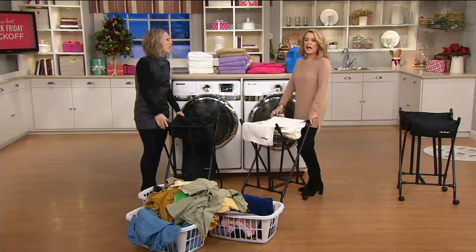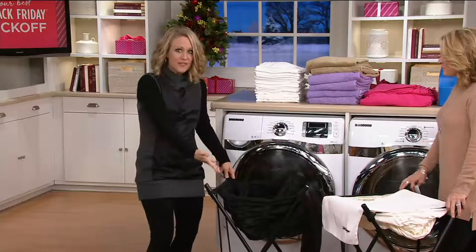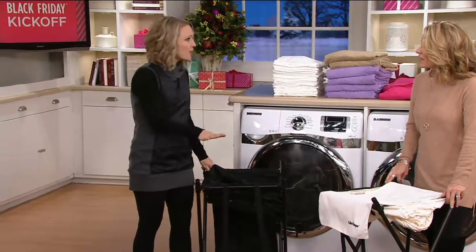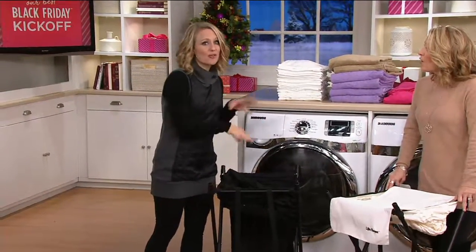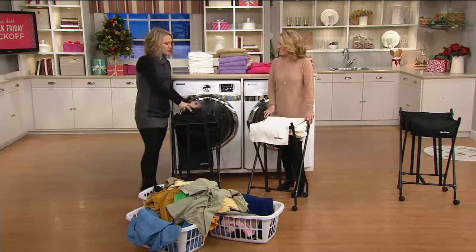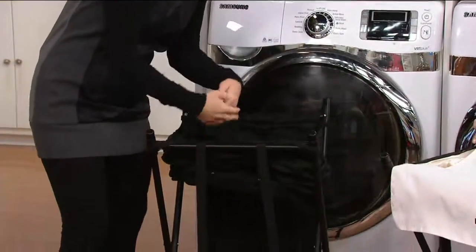I have six kids, so I'm doing laundry for eight people day in and day out. A lot of people ask me how do you get all your laundry done? I'm always looking for a leg up — or a lift up, in this case. This is really one of my trusty tools. We keep it in our mudroom all the time; the kids throw their things in it as they're running by.